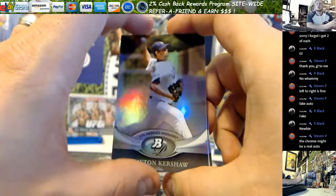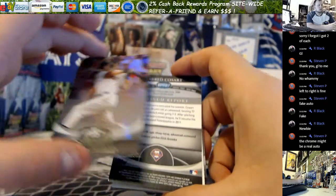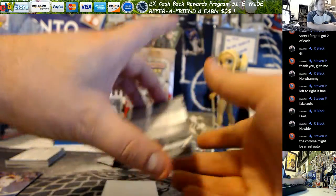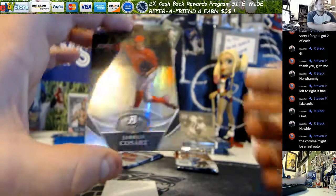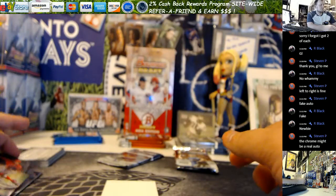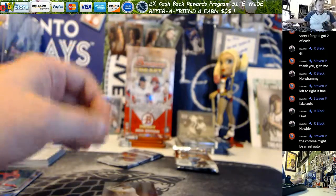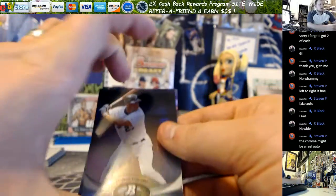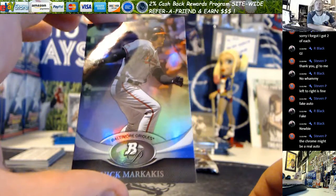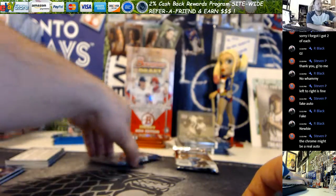We've got Kershaw, Troya, and a backwards Platinum Report. Jared Cozart, a Decoy, a Stanton, and Markakis. Next pack.